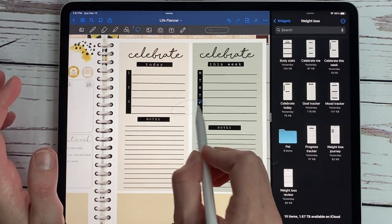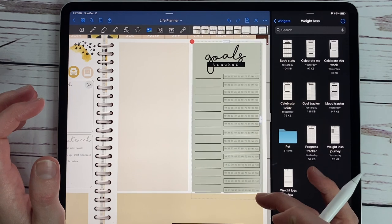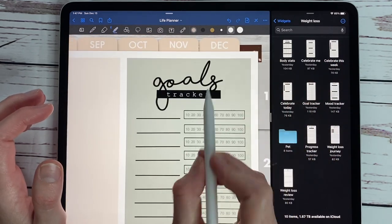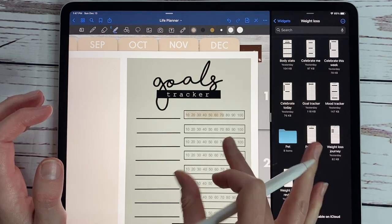Enough on that — that is our celebrate widget. And then we have a goal tracker — somebody asked for this. It allows you a place to put in your own goals, and then you can take the highlighter to color up your percentage of how far along you are. It's super fun.